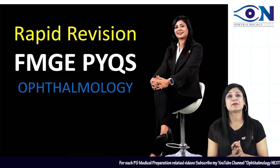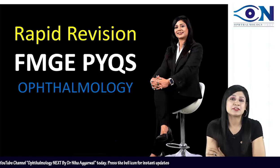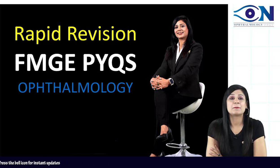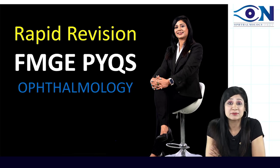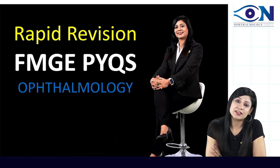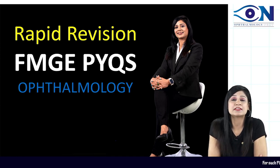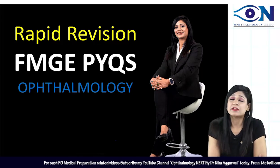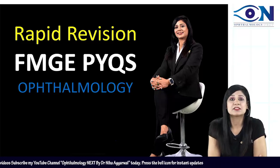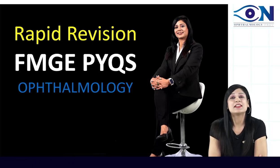Welcome to the Rapid Revision FMG PYQs of Thermology. I was getting a lot of requests to go through the FMG PYQs, similar to the NEET PG and INSET PYQs. This is a small attempt for all FMG students to revise all the previous year questions at one place. All PYQs are important for all examinations — if you are preparing for INSET, go through NEET PYQs and vice versa. Let's get started.